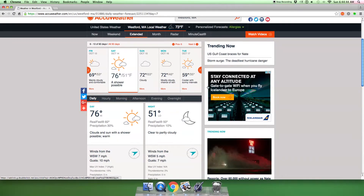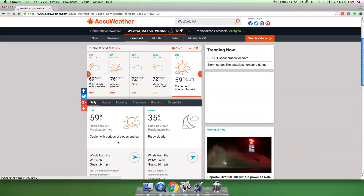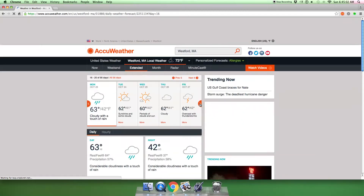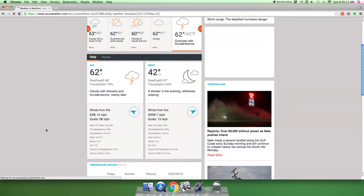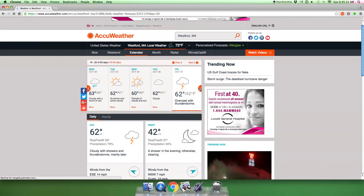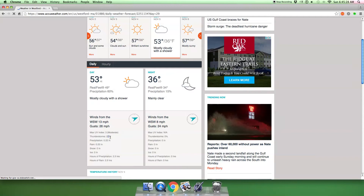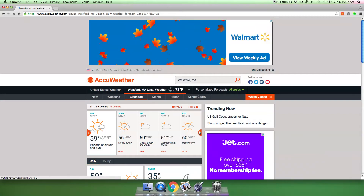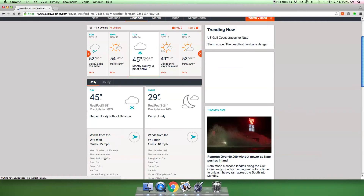And then it gets super cool right here. It kind of stinks for me, because this is where it's no longer able to produce any thunderstorms. It's less than 60 degrees — it can't be done. And then you go all the way to here — there's like no chance. How is it 22%? And it's 53 degrees. I'm gonna find a 40-ish degree day. All right, here it is — mostly cloudy, a bit of snow. How much is this? Zero percent. There we go.